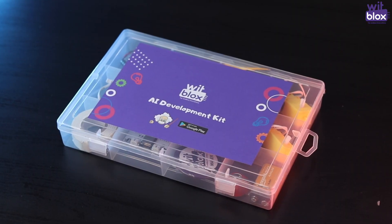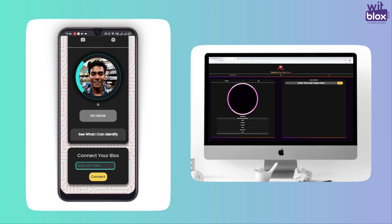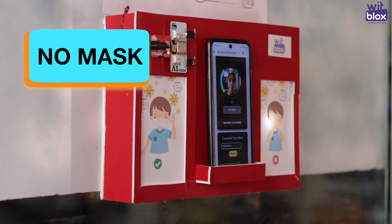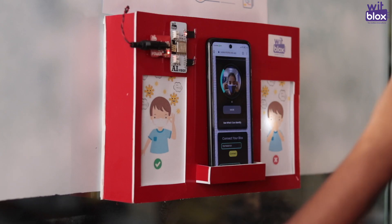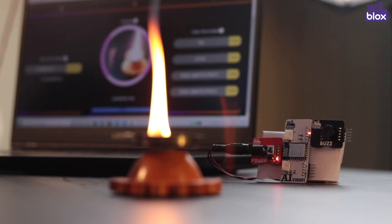With our Witblogs AI development kit, in combination with a mobile or a computer, children can get hands-on experience with AI applications. For example, how to create an AI-based door lock system that will allow people to enter only if they are wearing a mask, or an AI-based fire detection system.